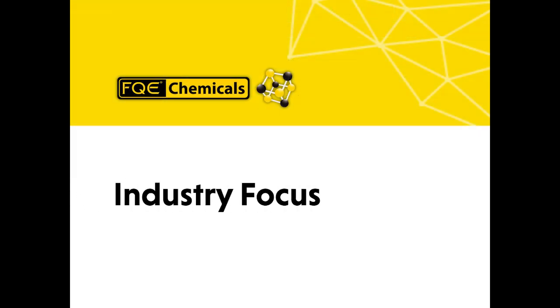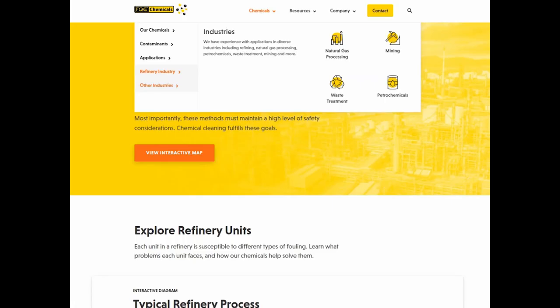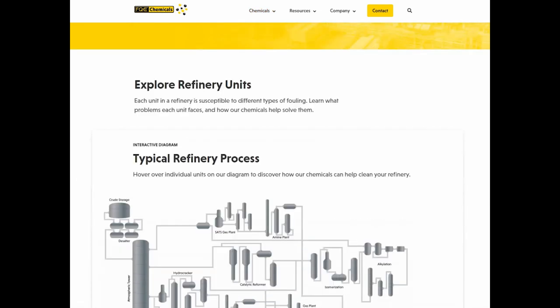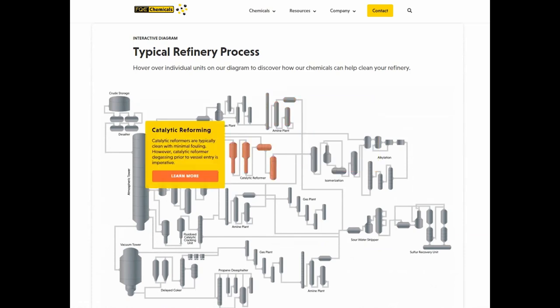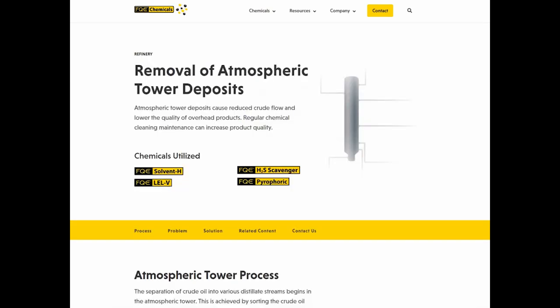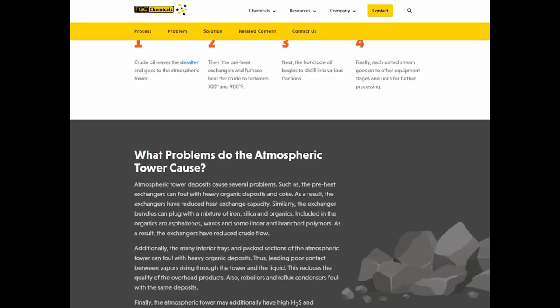Industry focus. We have focused our information into industry specific sections: natural gas processing, mining, waste treatment, and petrochemicals. Additionally, we took a standard refinery and broke it out into units. Explore our interactive map showing each unit by hovering over it, or click learn more to get even more detail about the fouling issues and solutions for that unit.